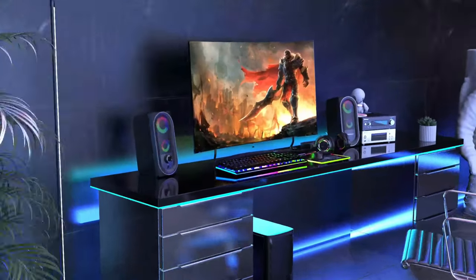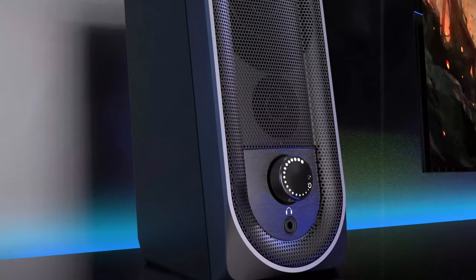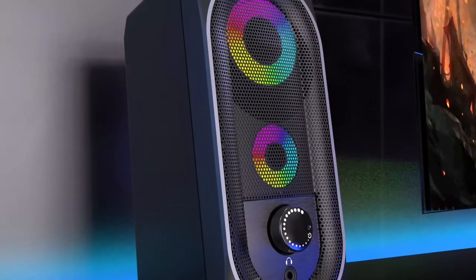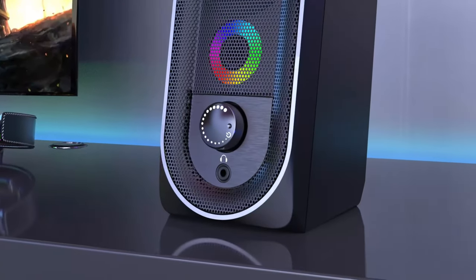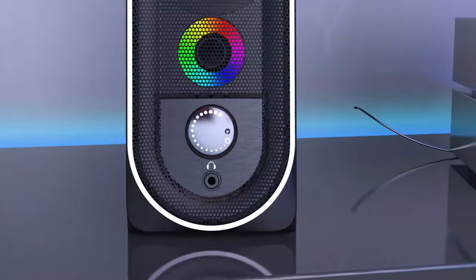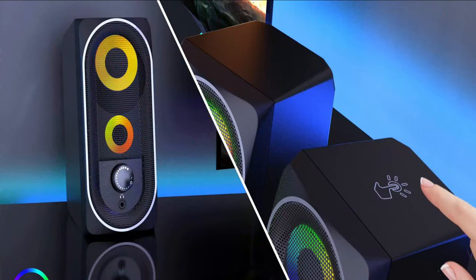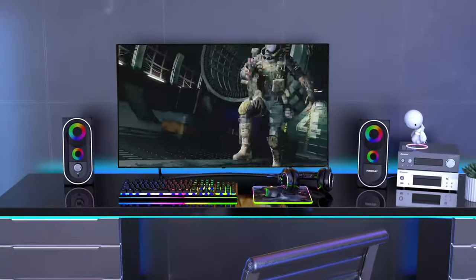Computer speakers are external devices that are designed to produce sound from a computer. They come in various sizes and shapes, with different power outputs and sound quality. The majority of computer speakers use a 3.5mm audio jack to connect to the computer's audio output, but there are also wireless options available. Some computer speakers also feature built-in controls for adjusting the volume, bass, and treble levels.